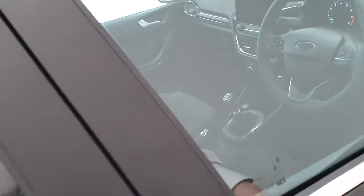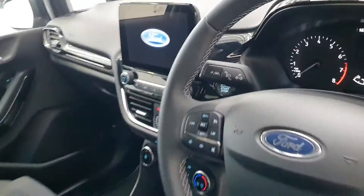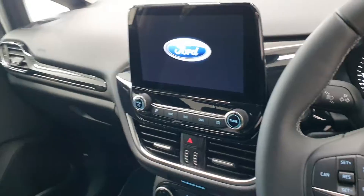This car has parking sensors at the back. You also get cruise control, lane keep assist, automatic headlights, and Ford Sync navigation with Bluetooth connectivity.